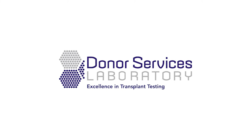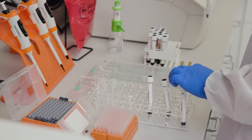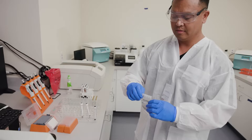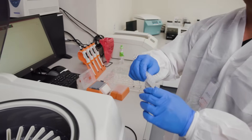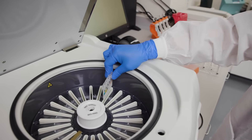The partnership between Donor Services Labs and Nevada Donor Network is going to present a holistic approach to donor transplant testing, where Nevada Donor Network is going to provide the HLA compatibility testing and Donor Services Labs will provide the infectious disease and microbiology testing.